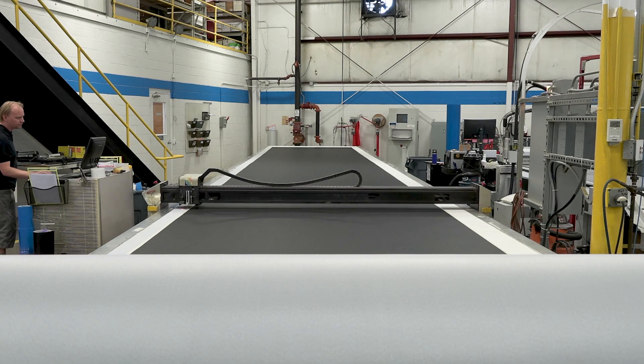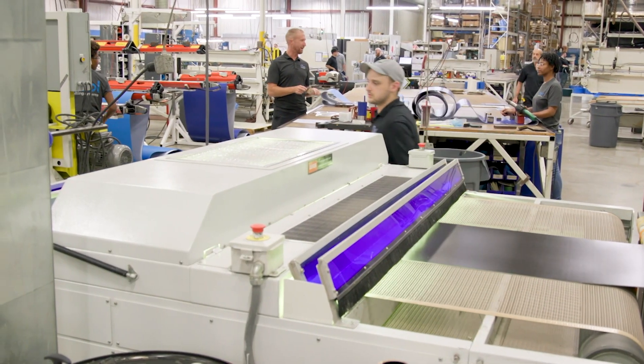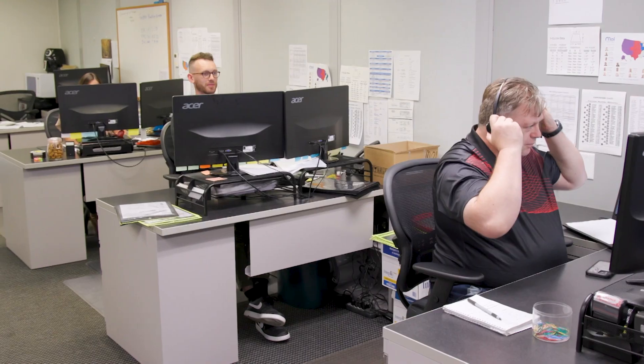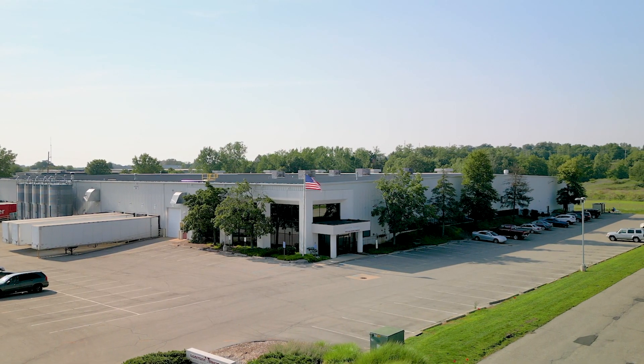With an experienced and proud workforce, a dedication to their customers, and a commitment to doing things right the first time, this company is a must-see. Since the 1980s, this family-run company has been in the business of perfecting motion, well-known in their industry as a leader in service, engineered solutions, and fast delivery. Come with us as we visit Walker, Michigan,